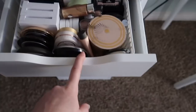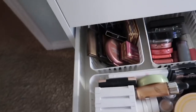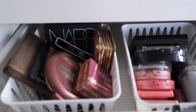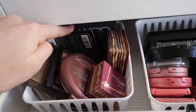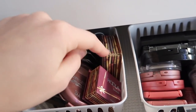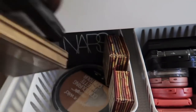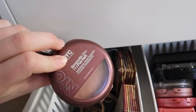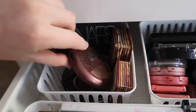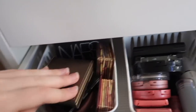In the fourth drawer we have highlighters, bronzers, and blushes. Starting with the bronzers: there's an e.l.f. bronzer and blush duo, the NARS one in Casino, the Benefit Hoola Light and Hoola bronzer. Under that: Wet n Wild, Too Faced Chocolate Soleil, NYC Smooth Skin bronzer, one from Shop Miss A, the Tarte Park Avenue Princess, and the matte one.